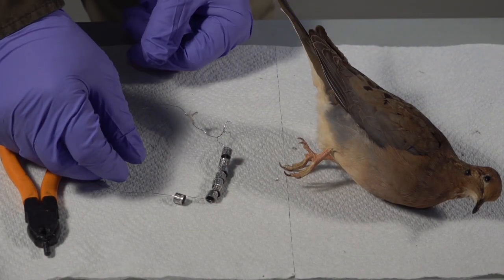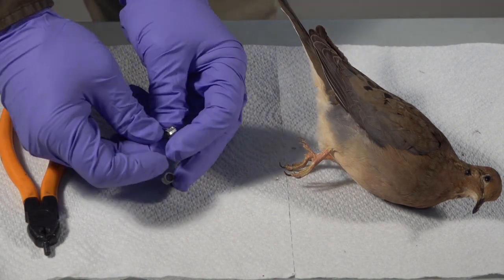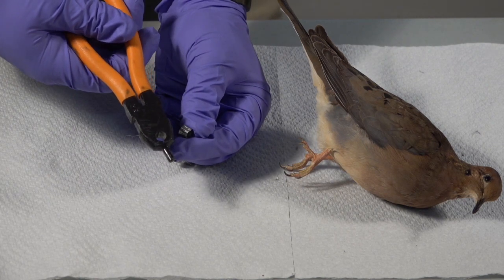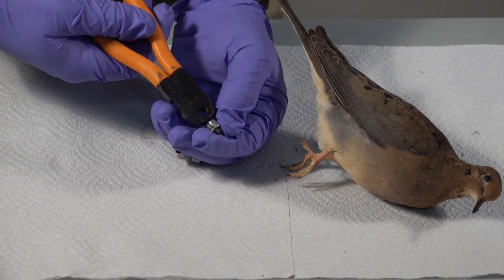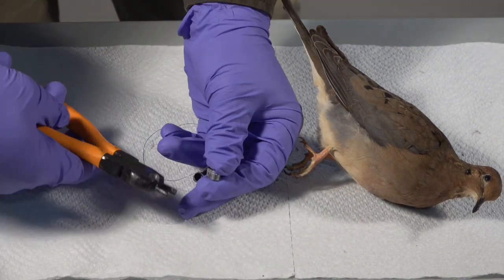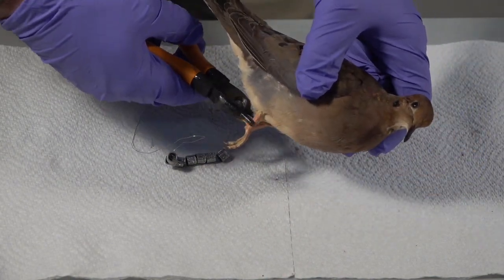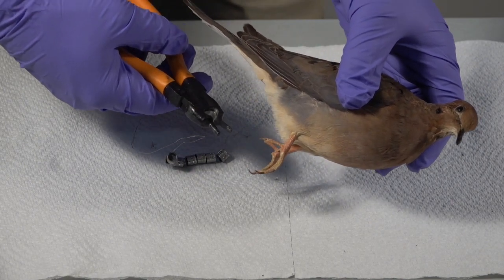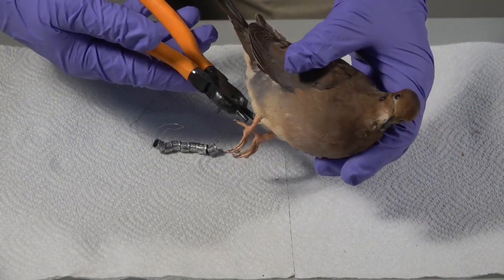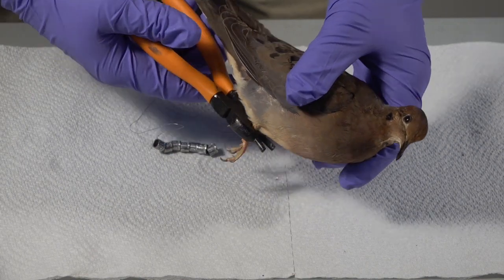I'll now demonstrate how to band a mourning dove. These are the bands that we use — they are called aluminum butt-end bands, made of soft aluminum which are easy to manipulate. We have special pliers made that fit each size band, specifically made for dove bands. We open the band so it's wide enough to place on the leg of the dove, and then we position that band inside of the pliers. This way we can easily feed it onto the dove leg, make sure that it's correct, and then crimp it down. I'm going to demonstrate this on this mounted dove.